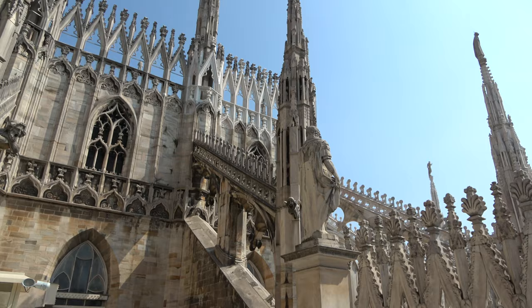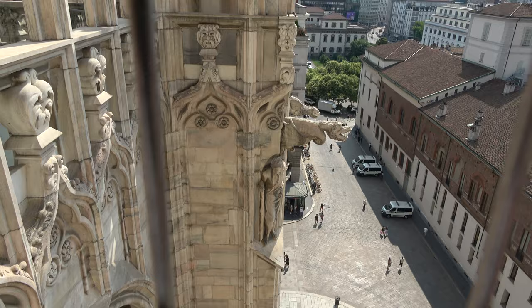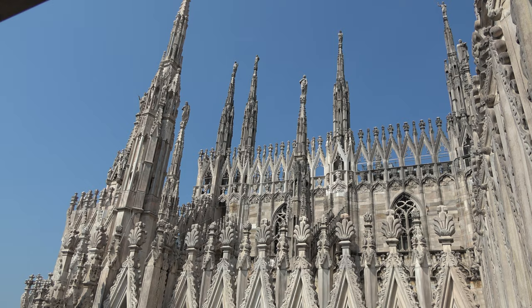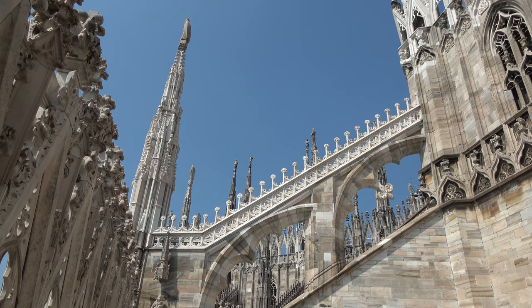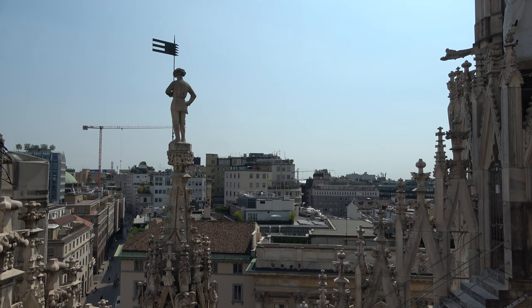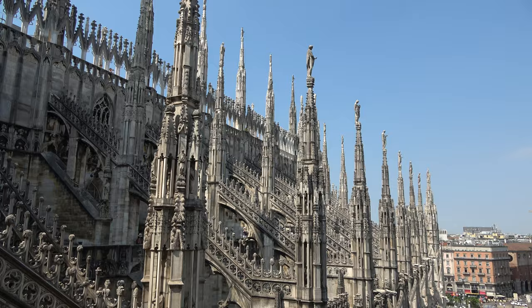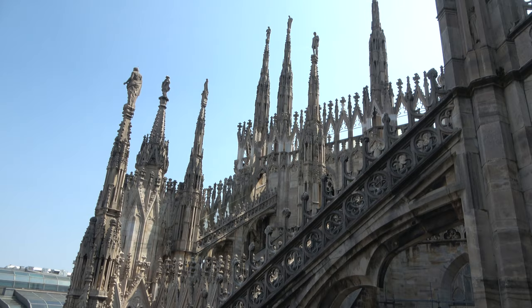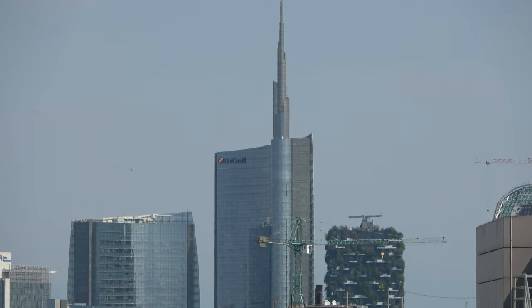We've now made it up to the rooftop — pretty cool being all the way up here. We bought our tickets online to go up by elevator; there's another ticket option where you walk up, which would probably not be the most fun. Look at the dark ones — they're really cute, like dragons. You get some pretty snazzy views from up here and you can really see a lot of the statues on top of the towers. On the list of places I would not expect to find a souvenir press penny machine, the roof of a church would definitely be on there. We're now in a different and prettier section of the rooftop where you come up if you took the stairs.